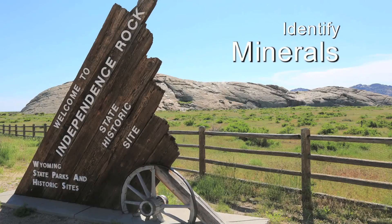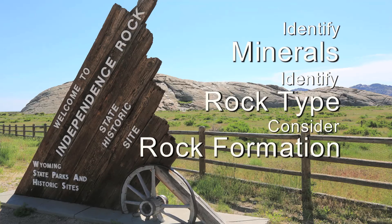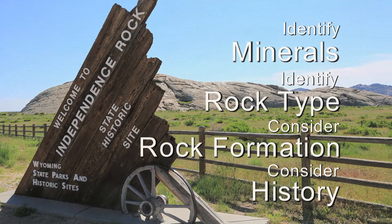So, all in all, Independence Rock is a good model for us to identify minerals, identify a rock type, consider how and under what conditions this rock formed, and then some of its past history since then — what has happened to it since its formation in terms of weathering and erosion.